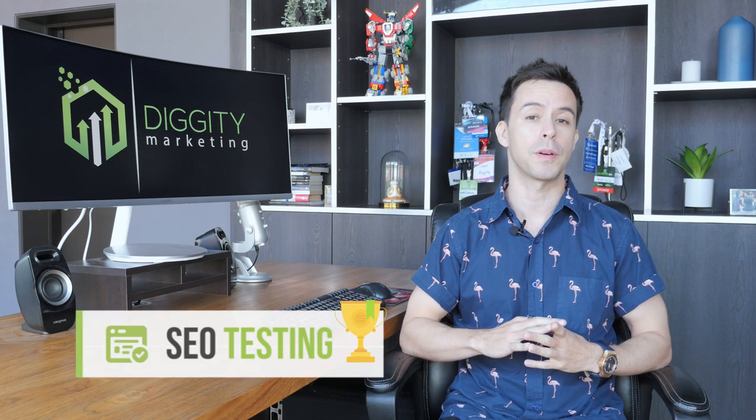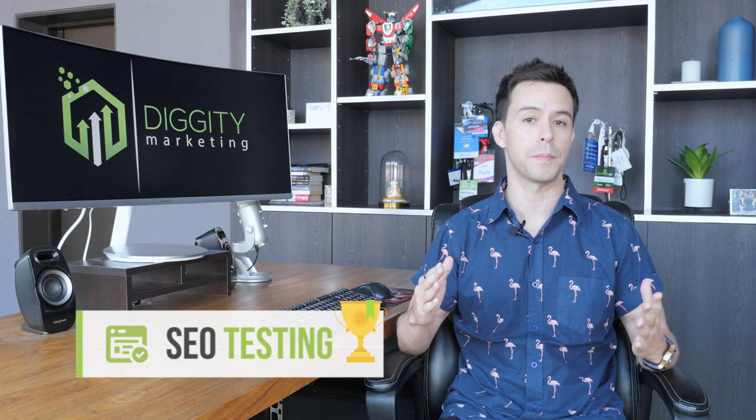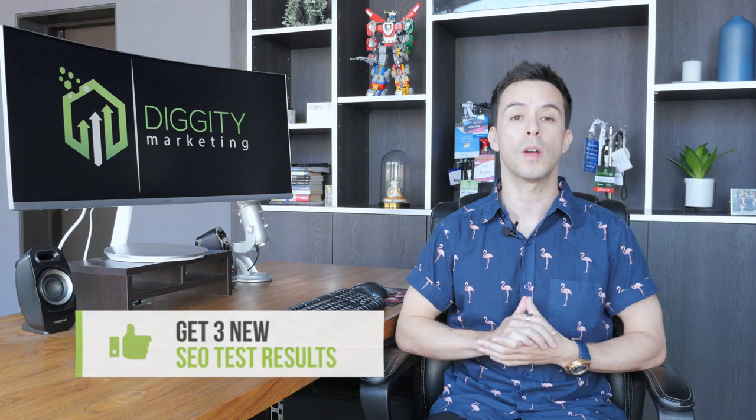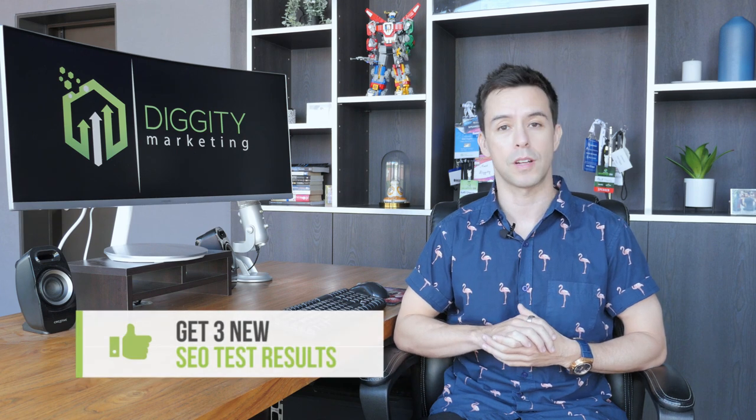In this video, I'm going to be showing you how SEO testing is the factor that separates beginner SEOs from the best of the best. What I'm talking about here is testing different SEO tactics in a controlled live environment to figure out if they work or not. Then I'm going to show you how to set up your own accurate SEO tests, and I'll be sharing where to find three new SEO test results that are fresh out of the oven.